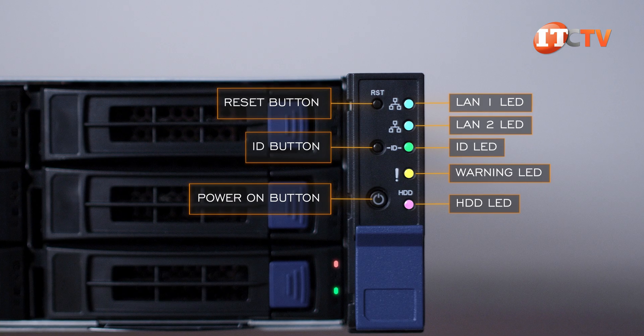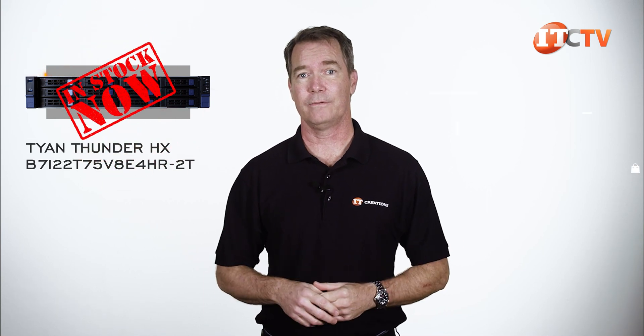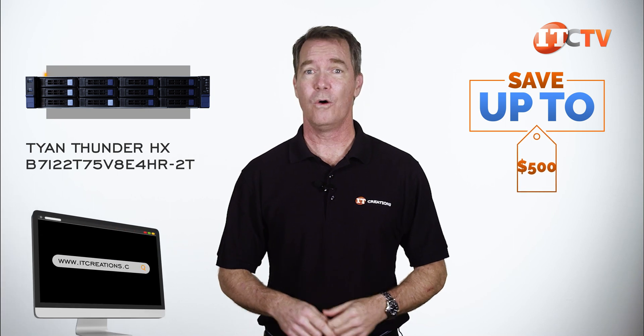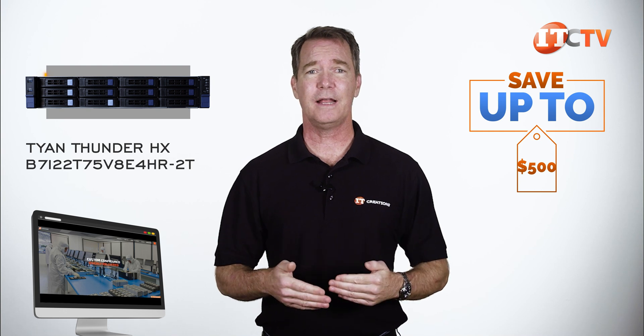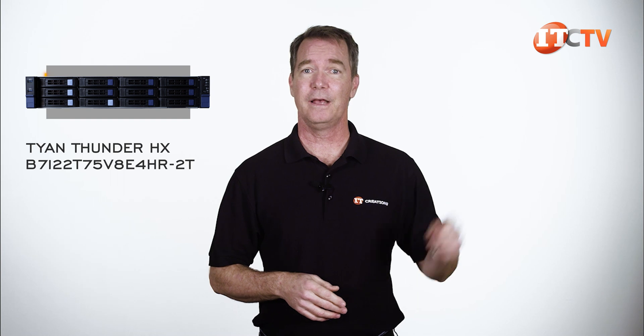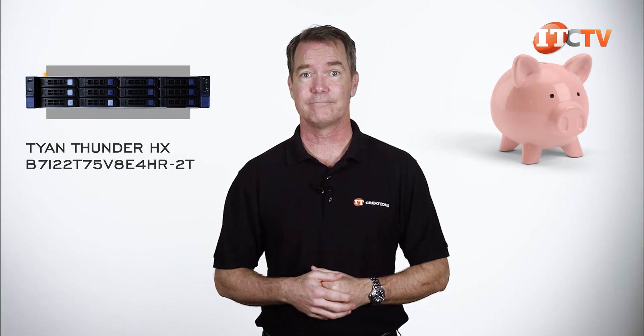There are also status LEDs on the drive trays. We do have the Tyan Thunder TS-75B7, the one with the dash 2T on the end, in stock right now. For a limited time, you can save up to $500 off a system listed on our site, or one that you can configure at ITCreations.com using our online configurator that adds up to $5,000 or more. Just click that link to see more information, and when you've made up your mind, just mention this video to save.